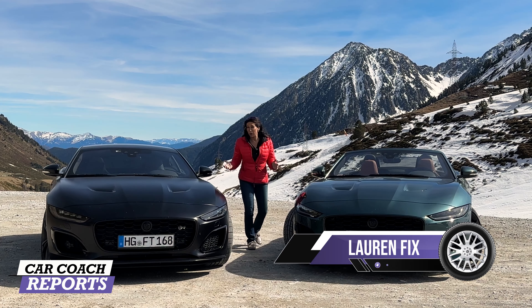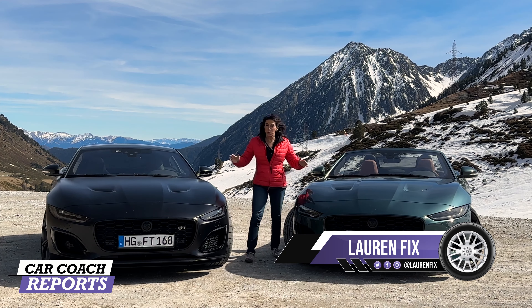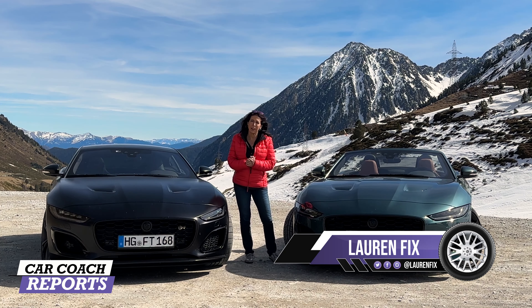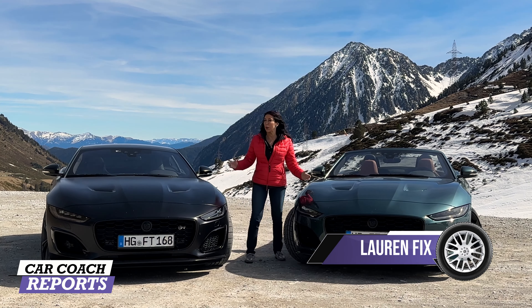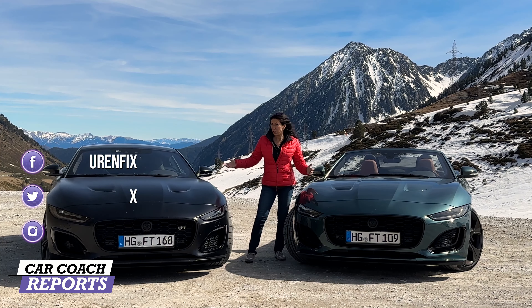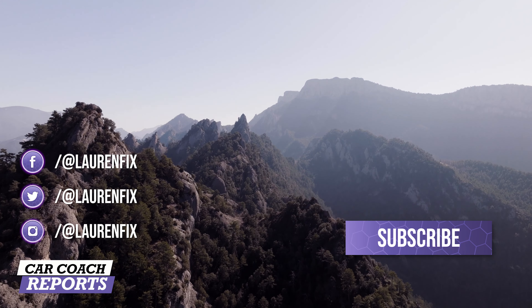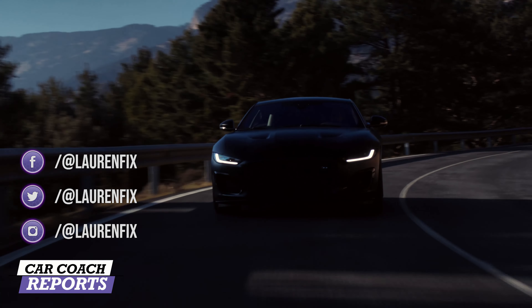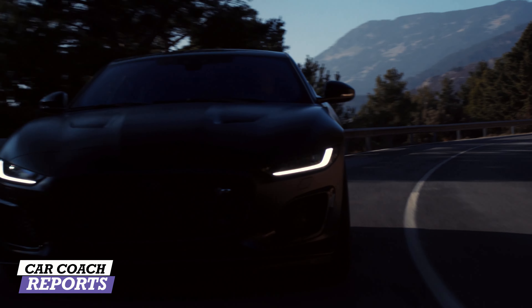Welcome back to the channel, I'm Lauren Fix, and today's assignment is the 2024 Jaguar F-Type. Sadly, this is the last of these sexy convertible and coupe versions that are V8 supercharged. Today we'll be driving across the Pyrenees Mountains on some beautiful roads, experiencing the true performance and handling.